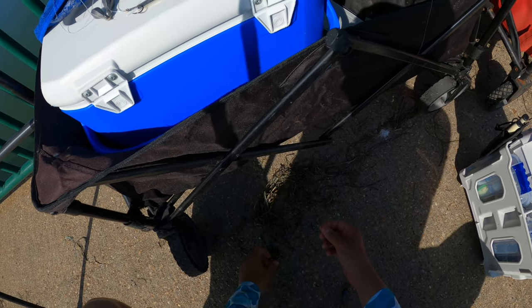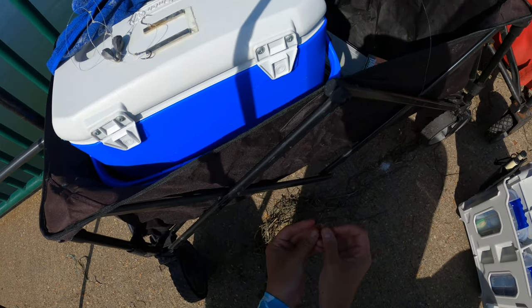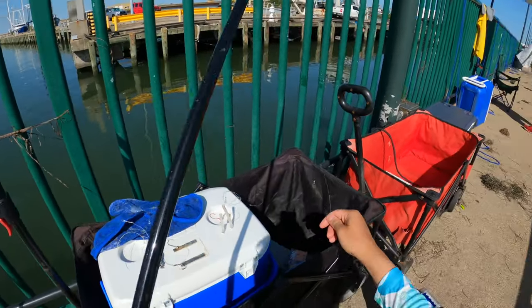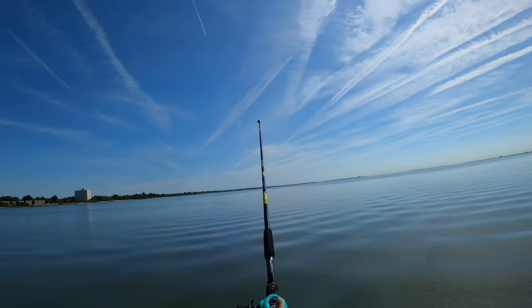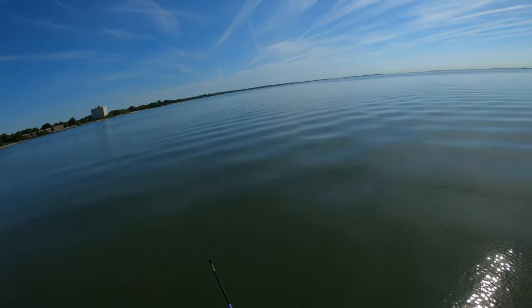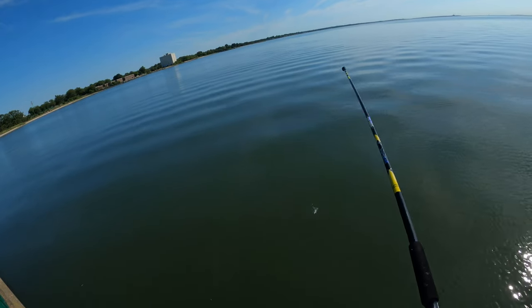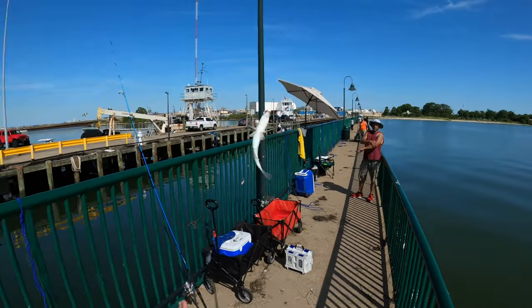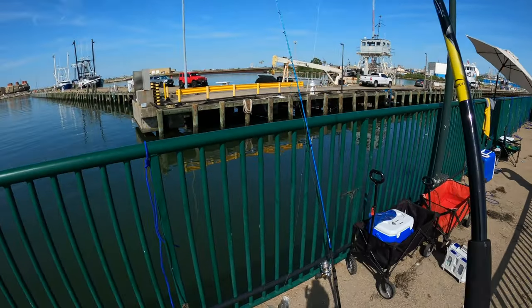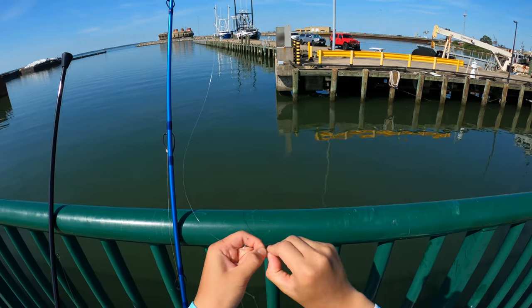Just baiting up my sabiki rod right now with lug worms, trying to catch bait — maybe catch a red drum or something. Let's get the line out. Got something here already — came off — no, yes, still on! Oh, that's perfect bait right here, spot. Yeah, that's gonna be bait. Yes sir.